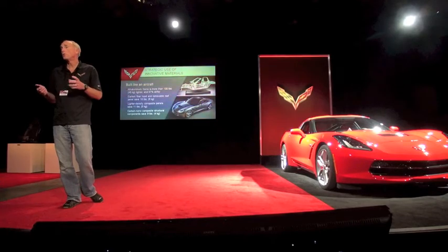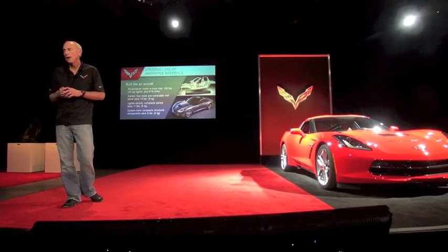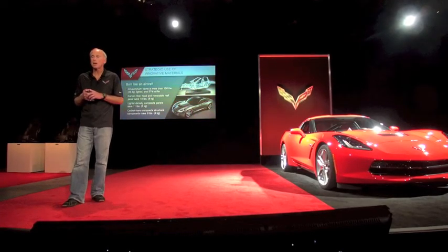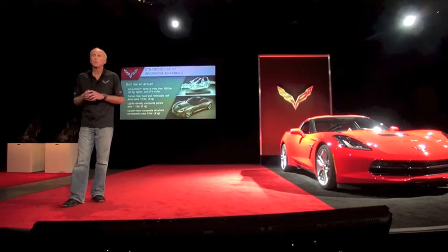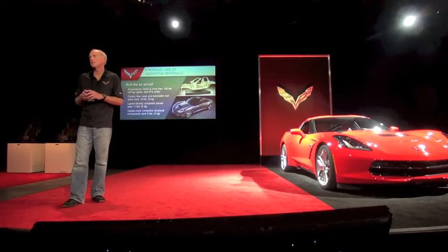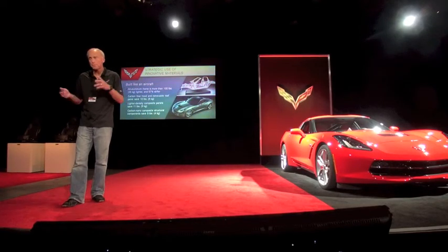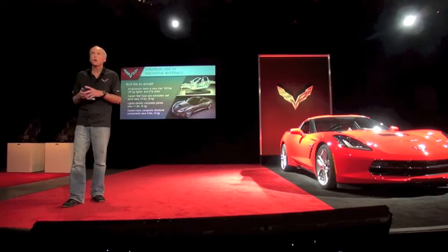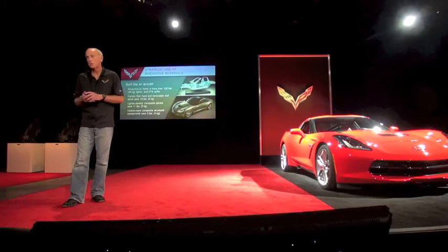The all-new aluminum frame is optimized for open-air stiffness and lightness. We took 100 pounds out of that frame from the previous generation car and yet it's almost 60% stiffer. When the structure is that stiff, you're riding over very rough roads and the car feels very confident and gets through the rough stuff without much difficulty, with great directional stability.